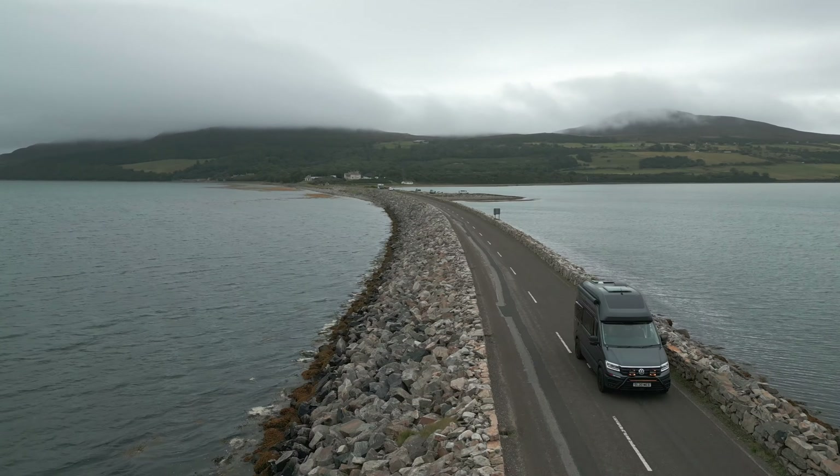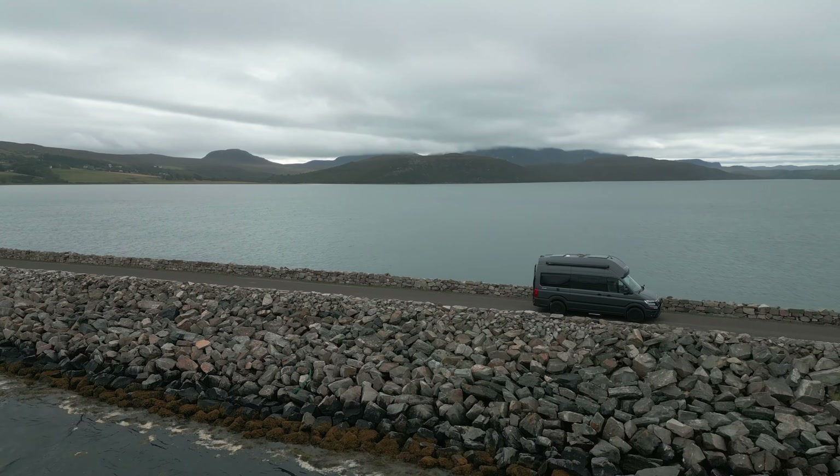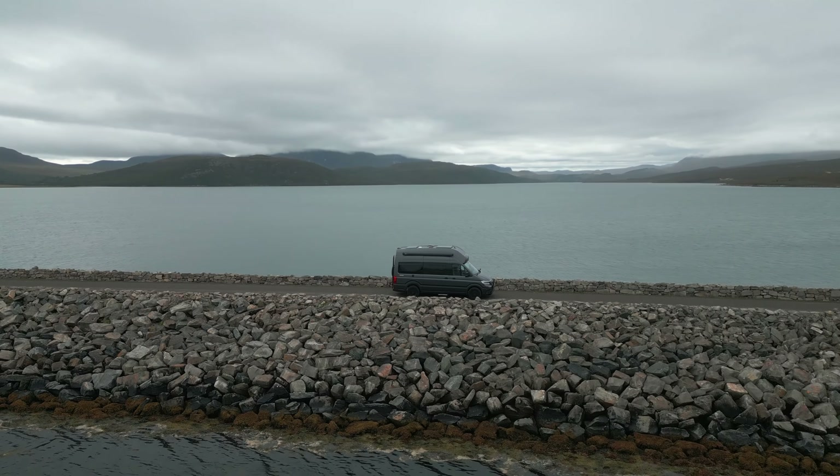This is part one of a two-part series where we spend seven days on the NC500. In this episode, we cover the less dramatic side — the east, and some of the north as well.